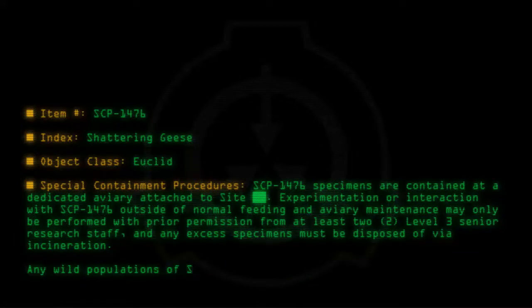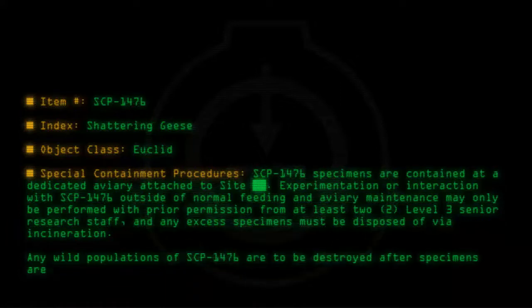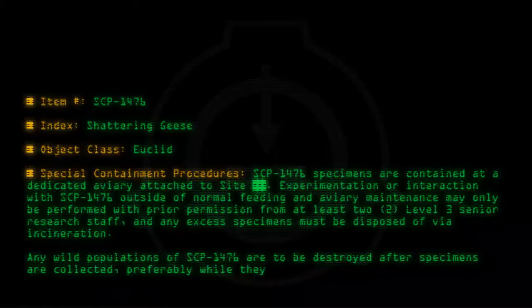Any wild populations of SCP-1476 are to be destroyed after specimens are collected, preferably while they are in an immobile state.